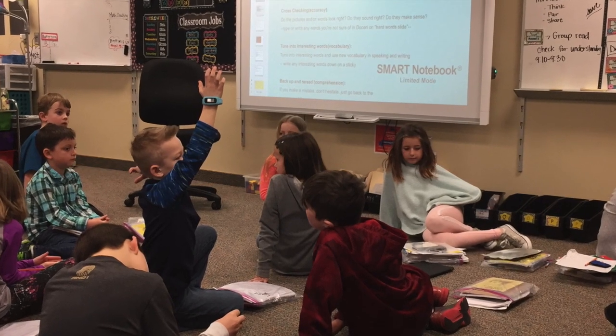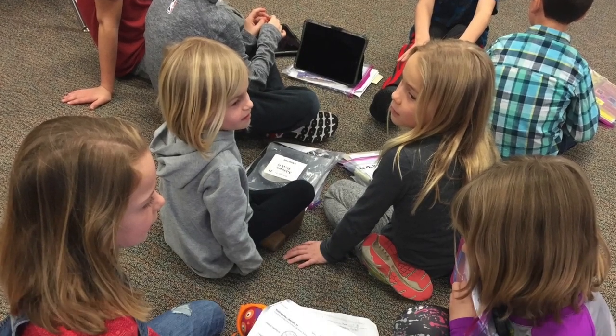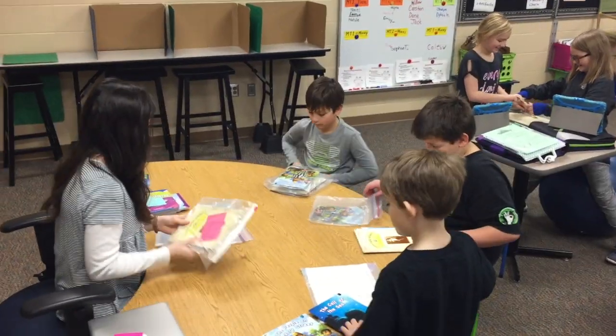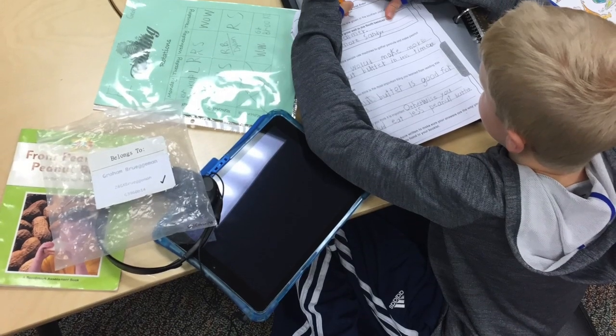Think about this example: you have a learner who would traditionally be a third grader. They're reading at a fifth grade level and ready for instruction at that level, but in math they need more time and more support. In the personalized learning environment, we're able to support learners in both of these areas and make sure we are constantly hitting their zone of proximal development.